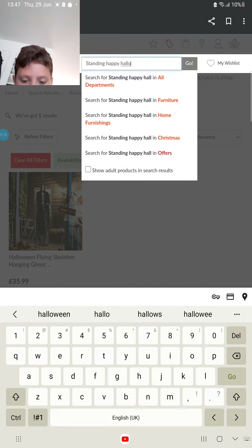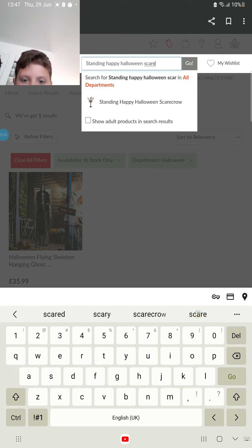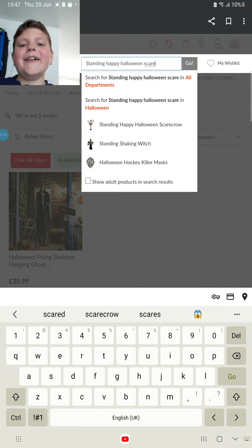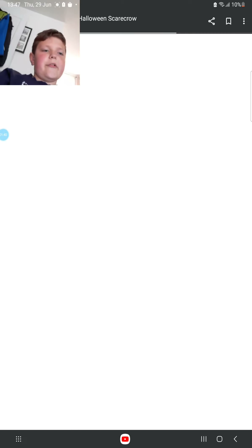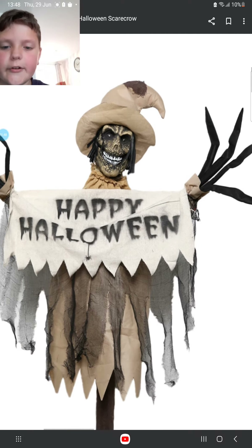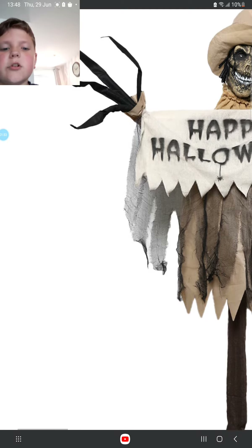Happy Halloween. Scarecrow — oh, there it is! Why are they both here? Okay, standing happy halloween scarecrow, just checking that out first. This one actually looks creepy for some reason. Oh, this looks photoshopped.